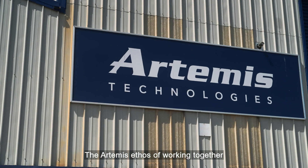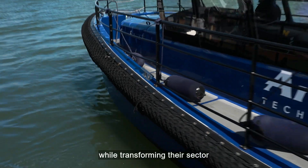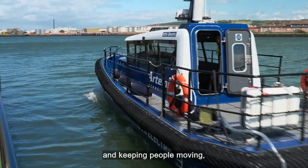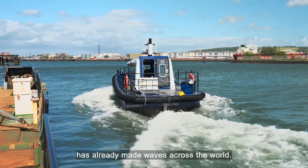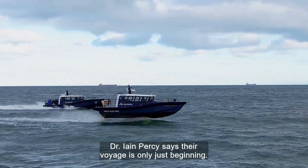The Artemis ethos of working together to protect our oceans and waterways, while transforming their sector and keeping people moving, has already made waves across the world. Dr. Ian Percy says their voyage is only just beginning.